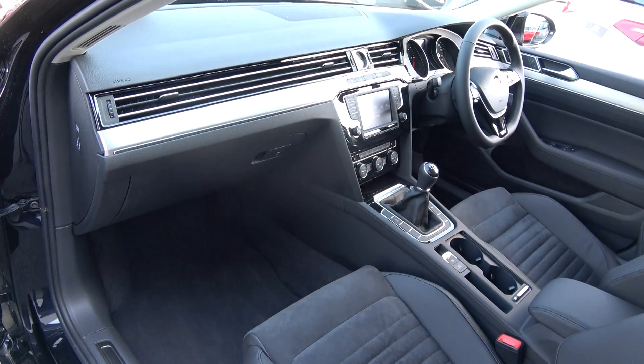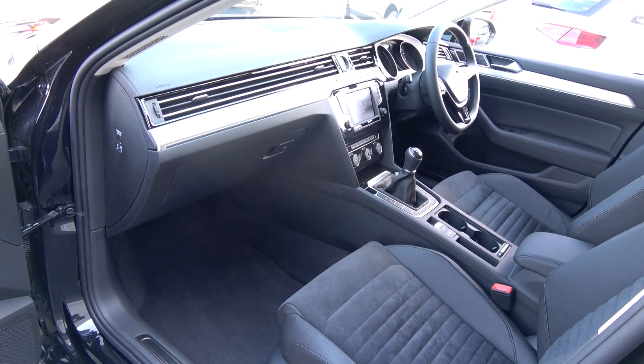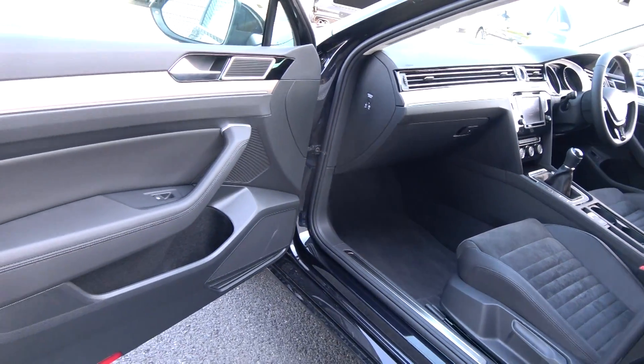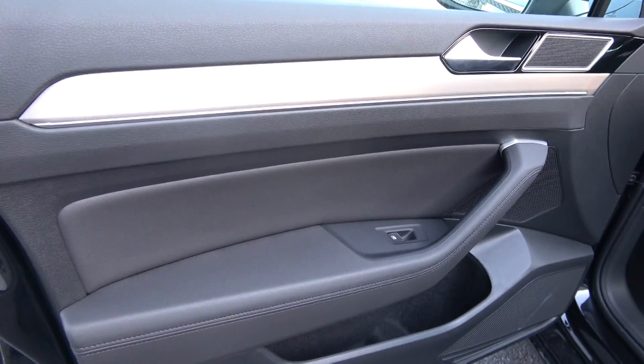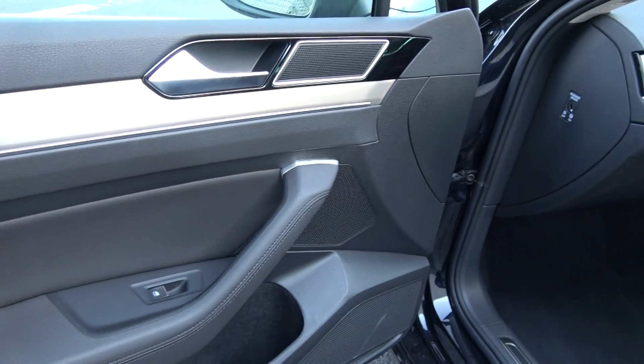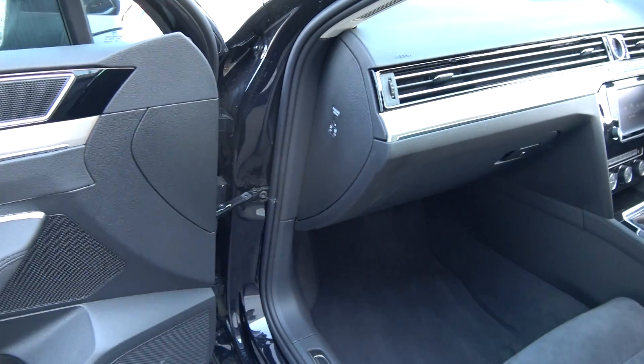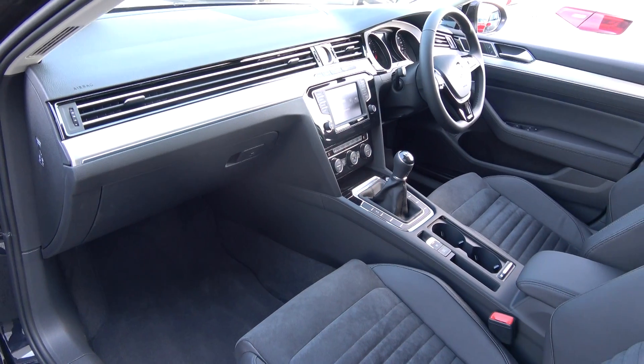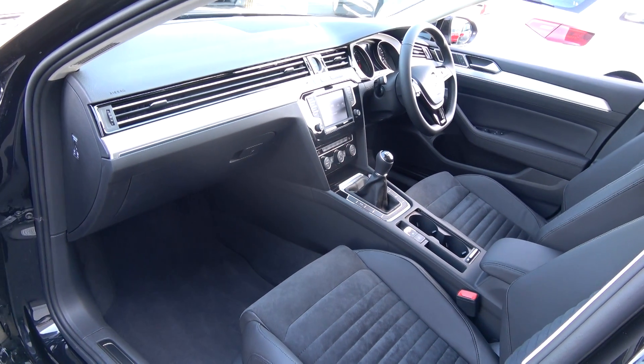Long list of equipment as you would expect with the Highline model. Note this vehicle comes with a six-speed manual. Spacious ample legroom on offer for your front passenger. We have electric windows throughout, brushed aluminium inlays running throughout on your door panels and continued throughout on the dash. Absolutely stunning. The high-gloss piano black finish on your centre console and vehicle offered in showroom condition throughout.